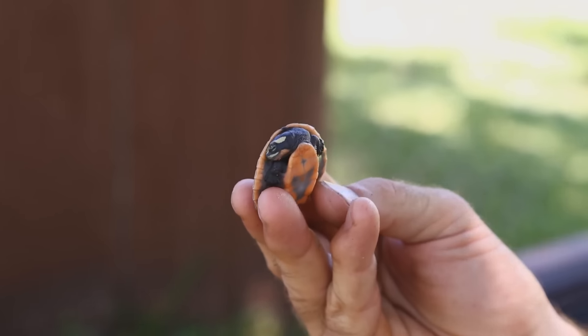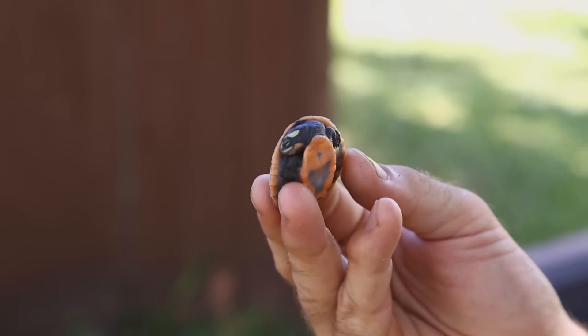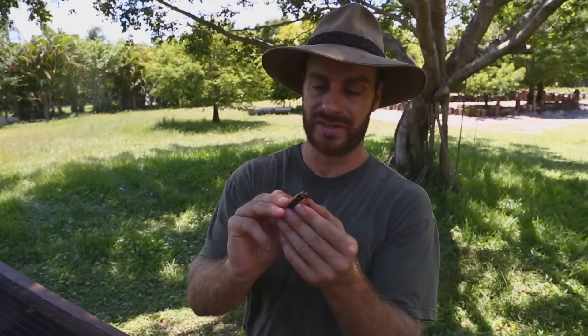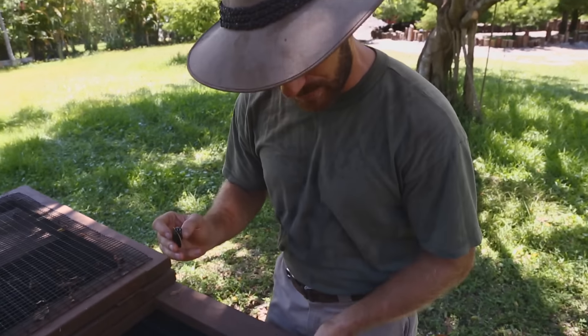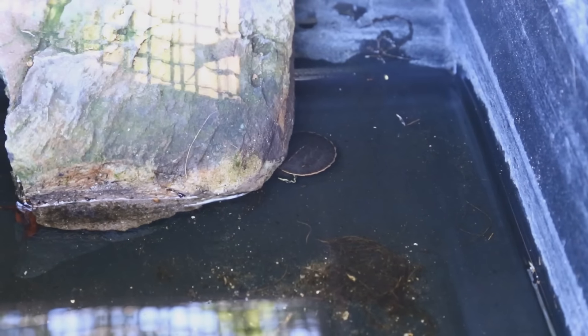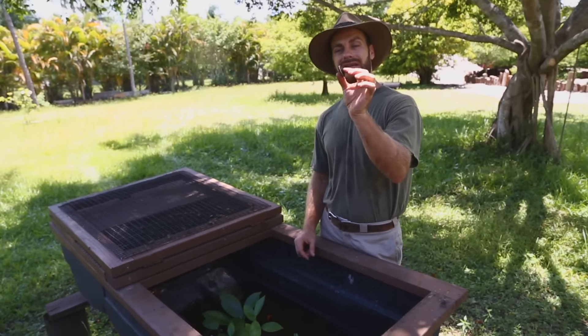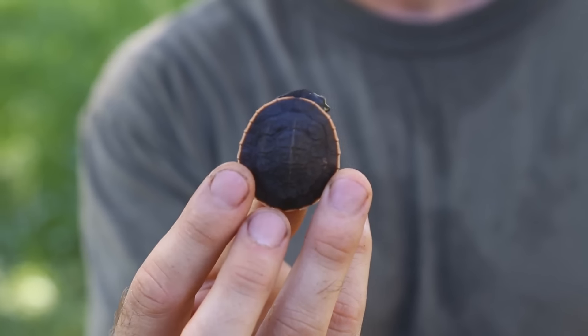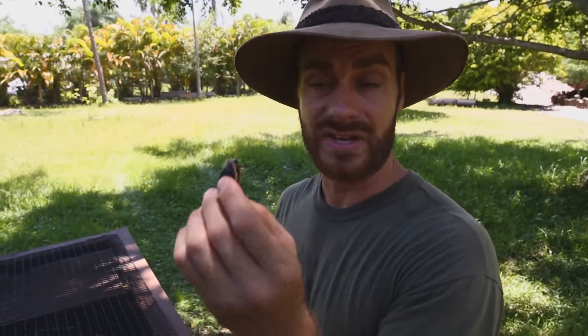With any baby chelonian — turtle or tortoise — they're so helpless. These animals definitely have a long way to go before this shell is going to be any kind of protection. Keeping a baby turtle like this is very simple. You want to keep the babies in water at least the depth of two of them stacked — that way, in case they flip over, they can right themselves and not drown. Because turtles are air-breathing vertebrates and they can drown.